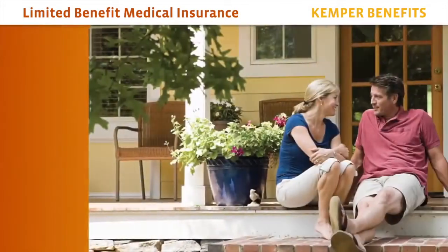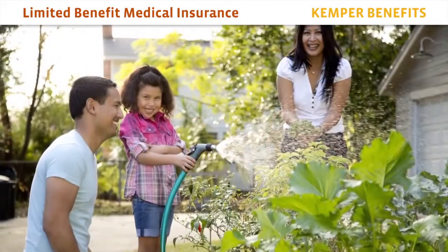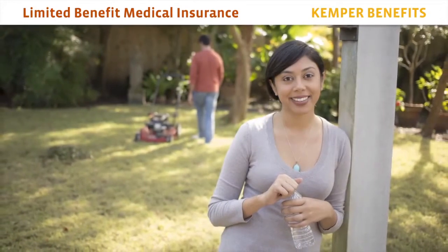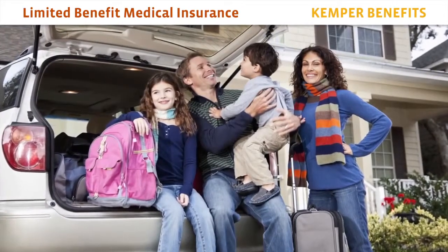Kemper Benefits Limited Benefit Medical Insurance can be an important part of a health care plan and provides fixed indemnity benefits at an affordable price. Thank you for taking the time to learn about the Kemper Benefits Limited Benefit Medical Insurance Plan. We provide simply smarter solutions that can give you the added coverage to help you get through life's unexpected challenges.